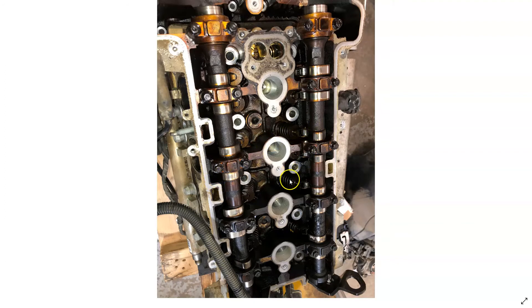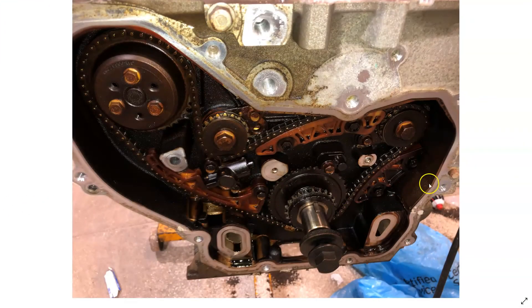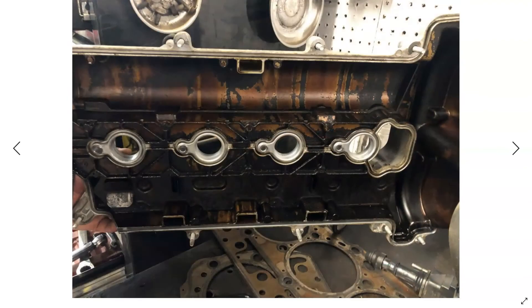On the cylinder head you can see how there's a lot of sludge and oil varnish buildup here in the valley of the cylinder head. Going to the side of the engine, you can see the balance shaft gears are worn and have excessive oil varnish buildup. The back side of the valve cover also has oil varnish and sludge buildup.